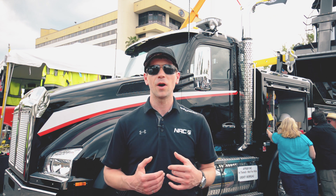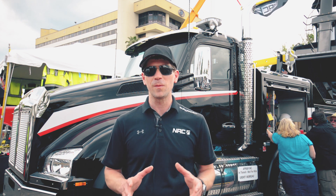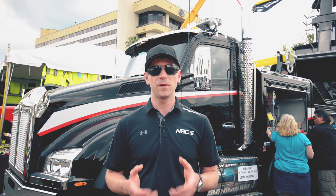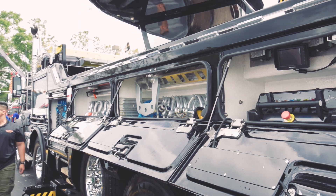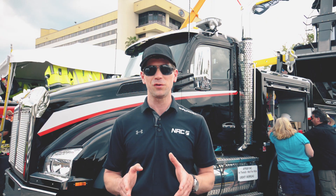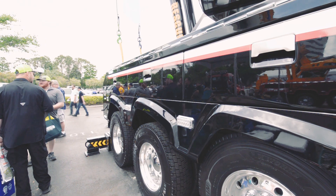Working with CMR on this, with their highly customizable tandem steer and tandem suspension on the front, is very beneficial for us because they can really tailor something that will fit the end user's need as well as ours as a manufacturer.